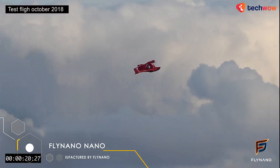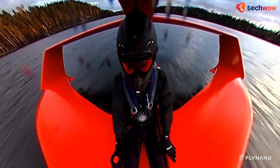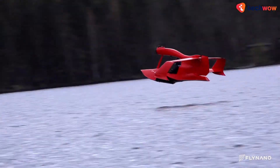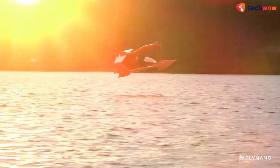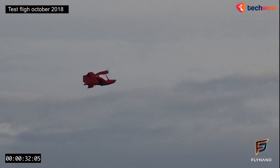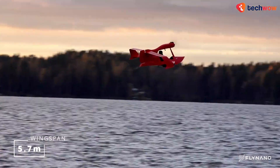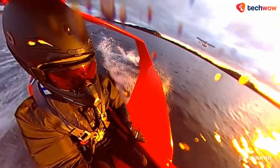The Fly Nano is designed for recreational use and is perfect for pilots who want to experience the thrill of flying with minimal environmental impact. The Fly Nano is powered by an all-electric motor, making it one of the most environmentally friendly seaplanes in the world. With a top speed of 75 miles per hour and a range of up to 25 miles, this small yet mighty aircraft is perfect for exploring the skies and waterways. This single-seat aircraft is made from lightweight carbon fiber and has a wingspan of just 5.7 meters, making it incredibly agile and easy to handle, even for novice pilots.